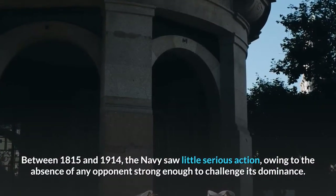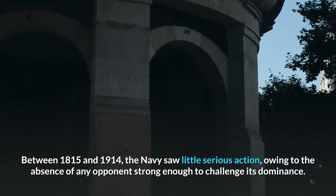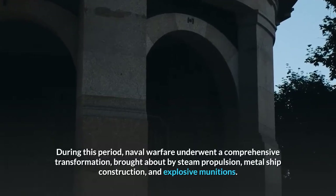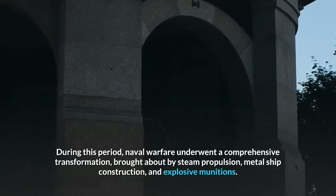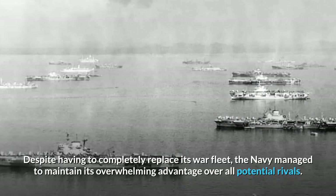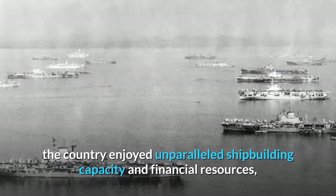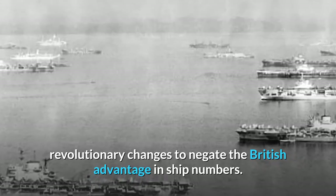Between 1815 and 1914, the Navy saw little serious action, owing to the absence of any opponent strong enough to challenge its dominance. During this period, naval warfare underwent a comprehensive transformation, brought about by steam propulsion, metal ship construction, and explosive munitions. Despite having to completely replace its war fleet, the Navy managed to maintain its overwhelming advantage over all potential rivals. Due to British leadership in the Industrial Revolution, the country enjoyed unparalleled shipbuilding capacity and financial resources, which ensured that no rival could take advantage of these revolutionary changes to negate the British advantage in ship numbers.